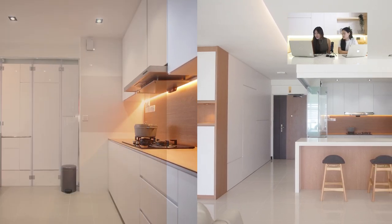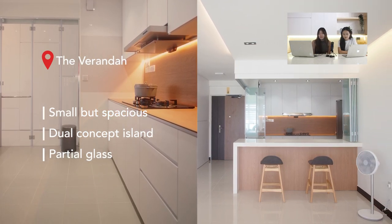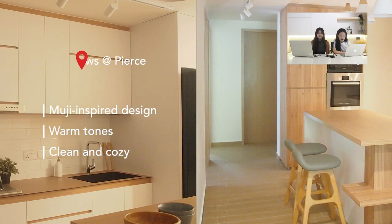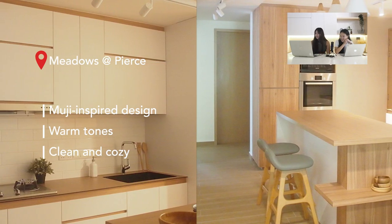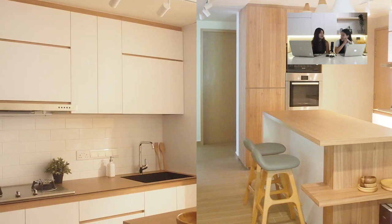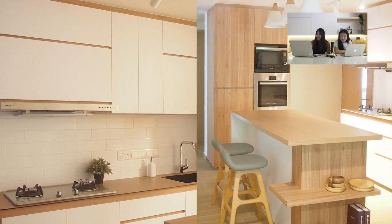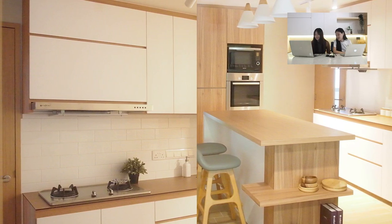Next is the kitchen at The Veranda, which features foldable doors and windows — perfect if you want to transform your kitchen from closed to open concept on different days. This kitchen is at Meadows at Piers and has a very Muji-inspired design. With lights on just one row, it already looks amazing. The orangey wood tone from floor to carpentry brings out a very Japanese, zen feel. It's a wonderful kitchen to work in.